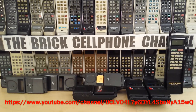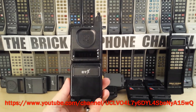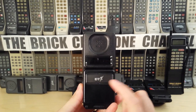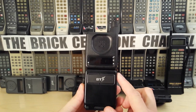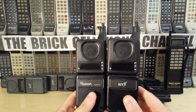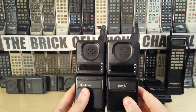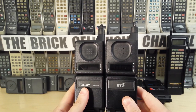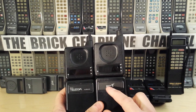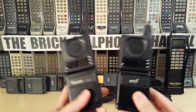Hello everyone, today we're going to be looking at one of these — this is a British Telecom badged 9800X. This is their logo used after 1992. I also have another one labeled with their earlier logo, which British Telecom used until late 1991. Going forward in 1992 they changed to this logo, which they used for about 10 or 12 years before changing again. But anyway, today we're looking at 9800Xs specifically.